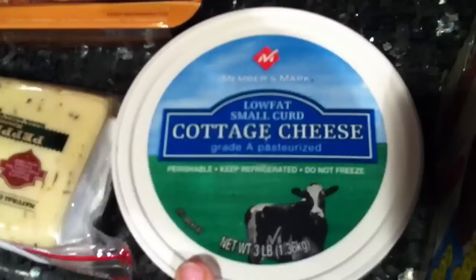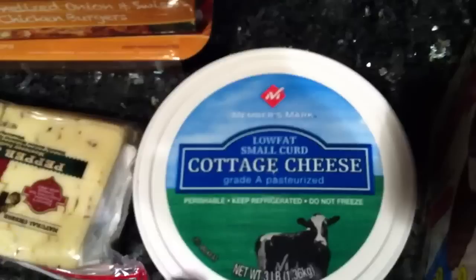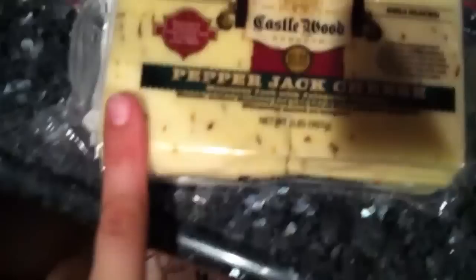Got a container of low-fat cottage cheese — I think it was 2%. We were just running low because we always like to have cottage cheese in the house, so I just grabbed another one.